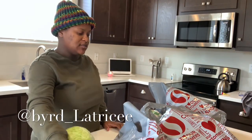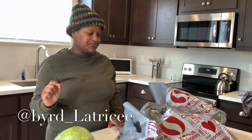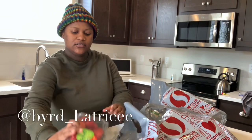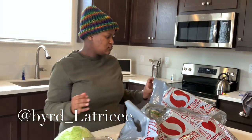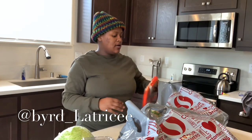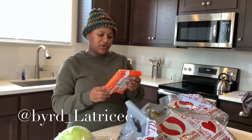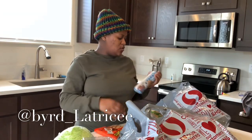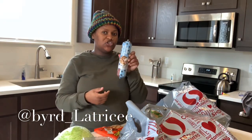We also got some cotton candy grapes — these are so good. If you've never had these, y'all have to try these because those are fire. We also got some strawberries. Jekyll got these Reese's peanut butter cookie dough to make some cookies, and we also got some chocolate chip cookie dough.